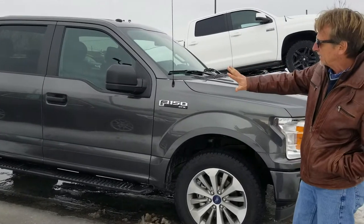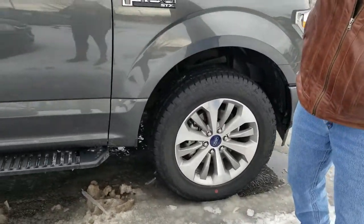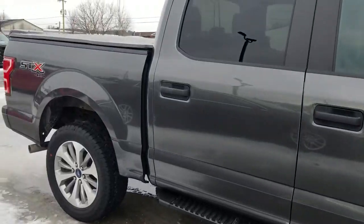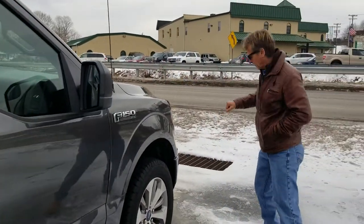It's got the STX appearance package, it's got the big rims, it's got the step rails, it's got a tonneau cover, it's got the WeatherTech mats — all kinds of good stuff. Let's take a look inside.